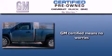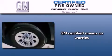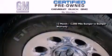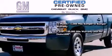A GM-certified used vehicle can deliver more satisfaction and certainty than any ordinary used vehicle. A GM-certified means you get a 12-month, 12,000-mile bumper-to-bumper warranty, a 5-year, 100,000-mile powertrain limited warranty with no deductible.